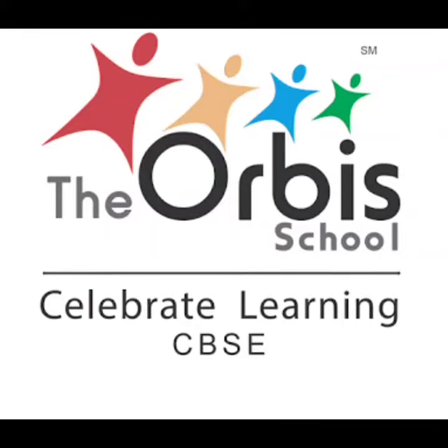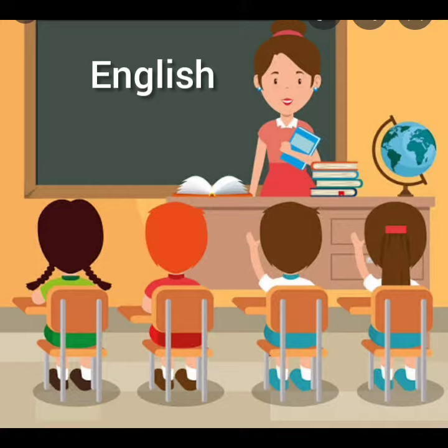Warm welcome and greetings from the Orbe School. Today in our English class we learned something new.